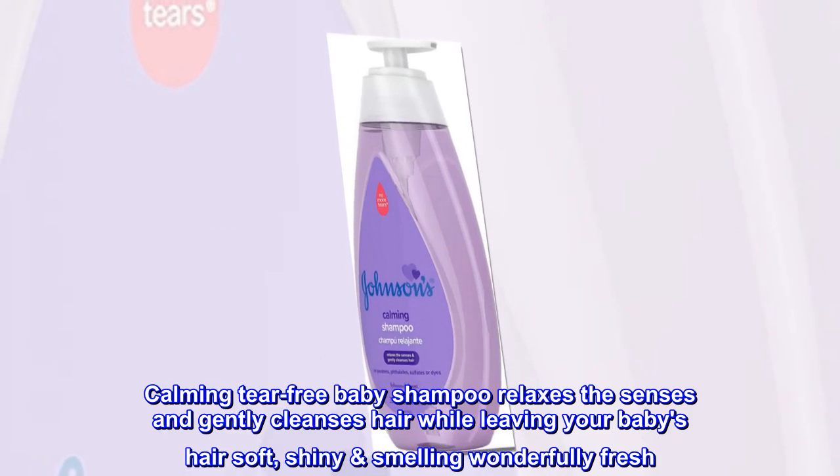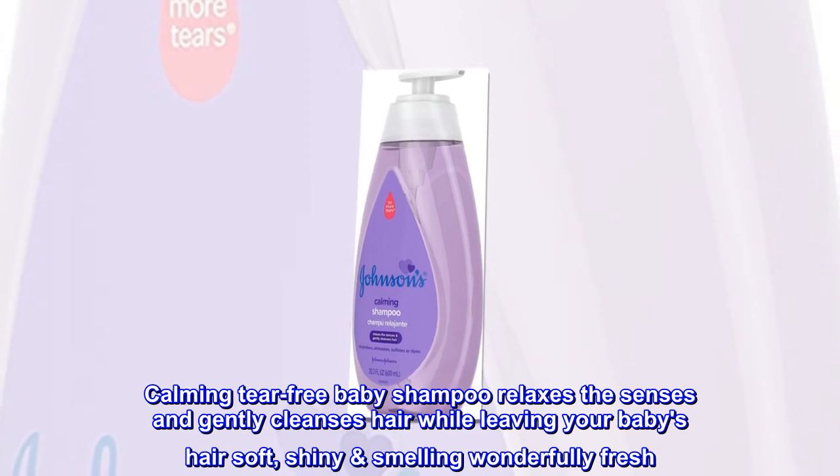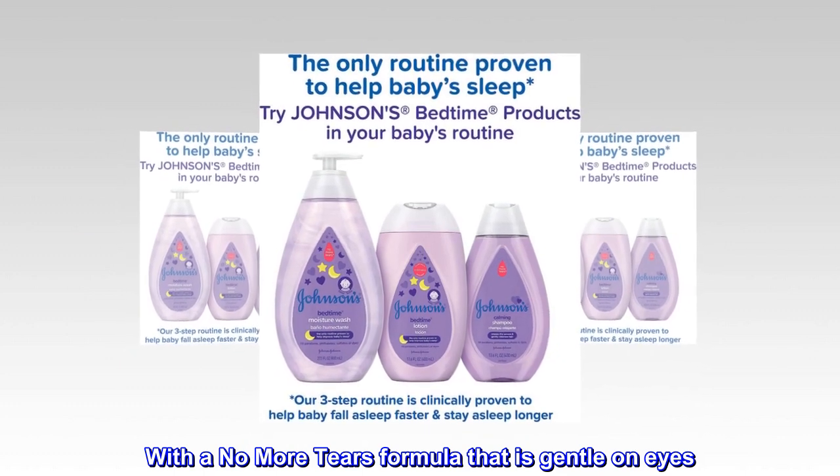Calming tear-free baby shampoo relaxes the senses and gently cleanses hair while leaving your baby's hair soft, shiny, smelling wonderfully fresh. With a no more tears formula that is gentle on eyes.